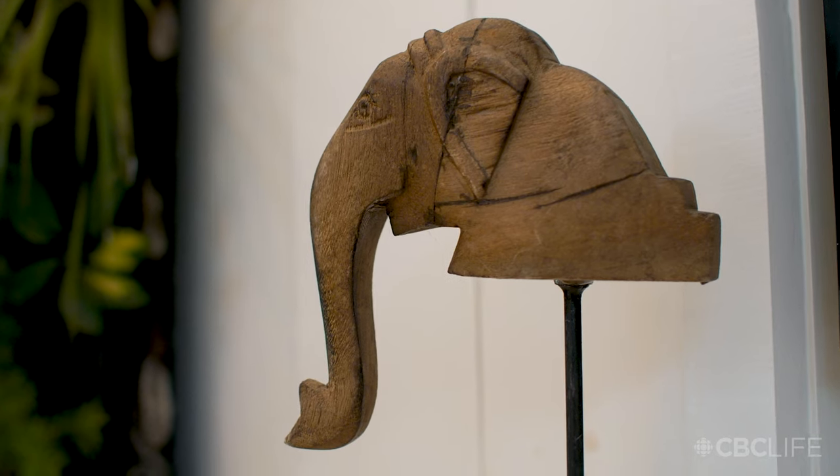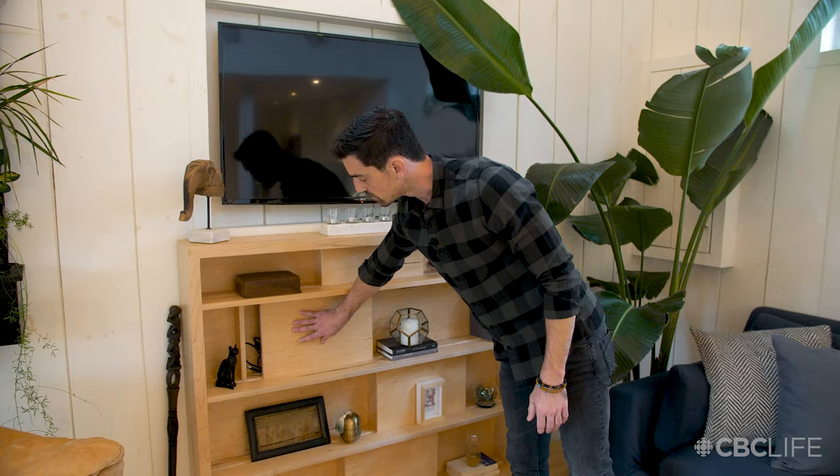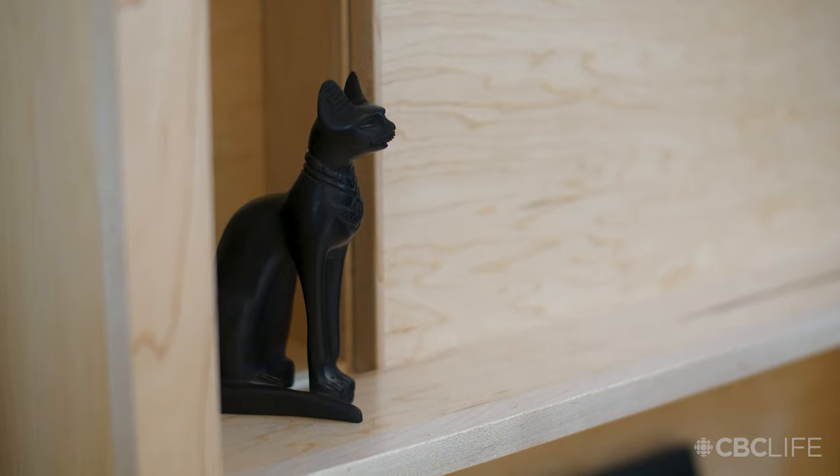This is my living space. There's some sort of correlation between clutter surrounding you and clutter in your mind. It has little pockets so you can hide things you don't want people to see. I might have a little bit of OCD.